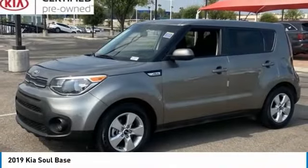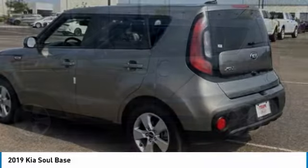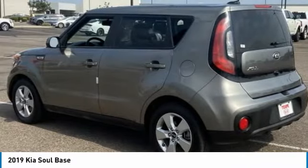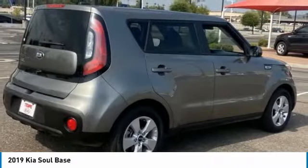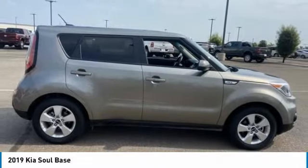Looking for the right vehicle? Check out the 2019 Soul. The Soul is quick and ready with its innovative, catchy style — a sharp, roomy, and well-fitted cabin, and a comprehensive list of safety and fun features.